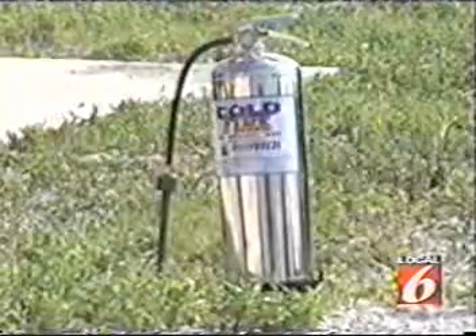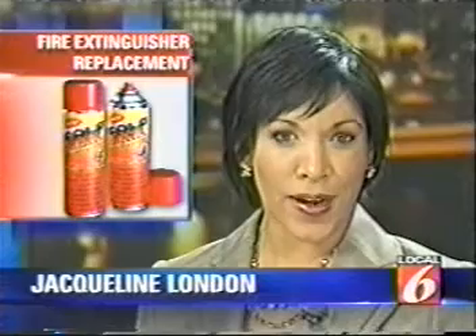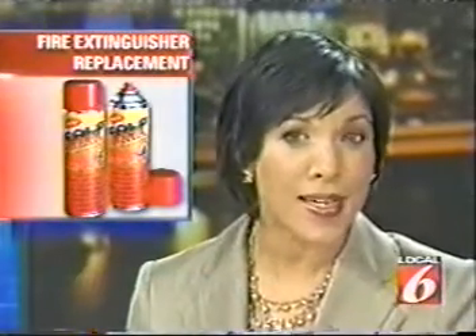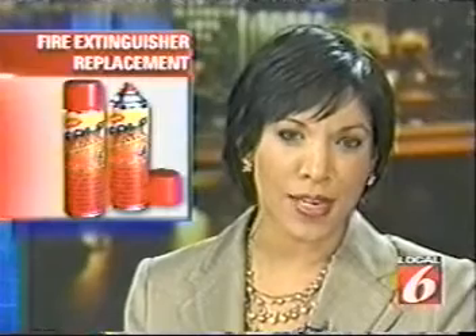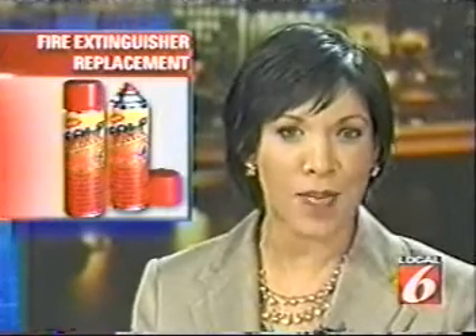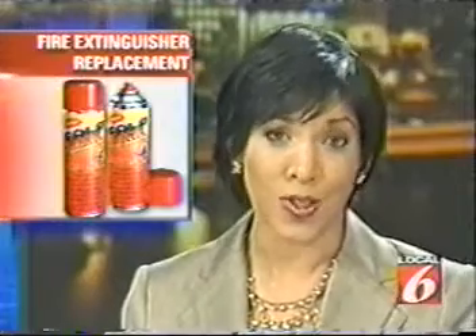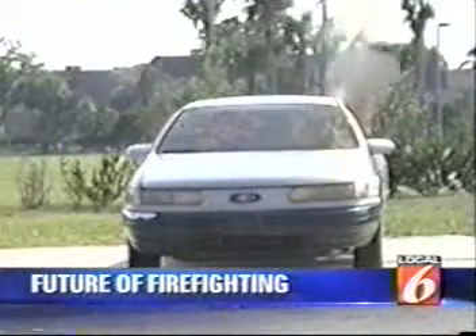In a can, in just minutes — we put the new product some local fire stations are using to the test. Some Florida fire departments could soon toss out fire extinguishers and instead use a new product that comes in an aerosol can to put out the flames surrounding your car, business, or home. Tonight, it's put to the test.